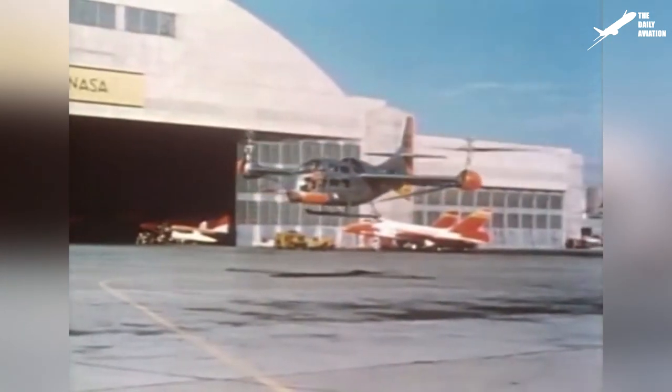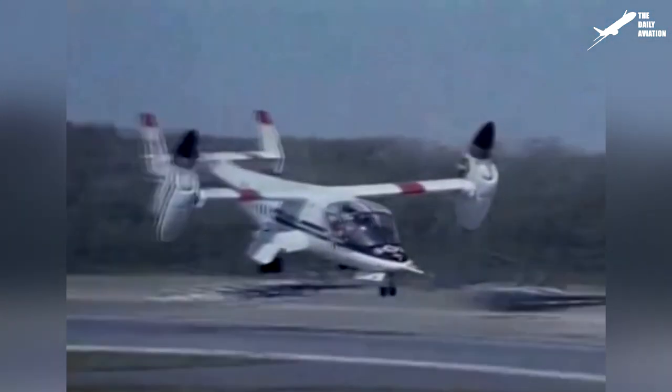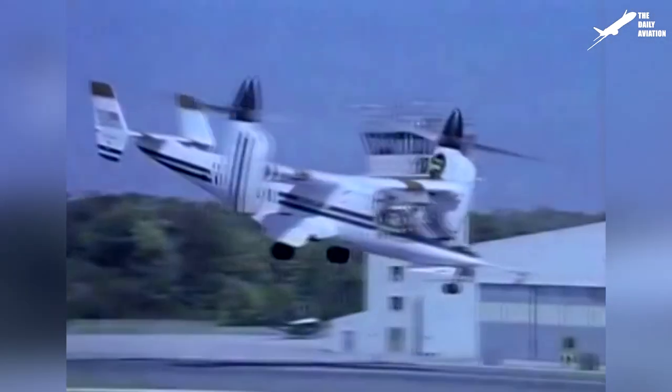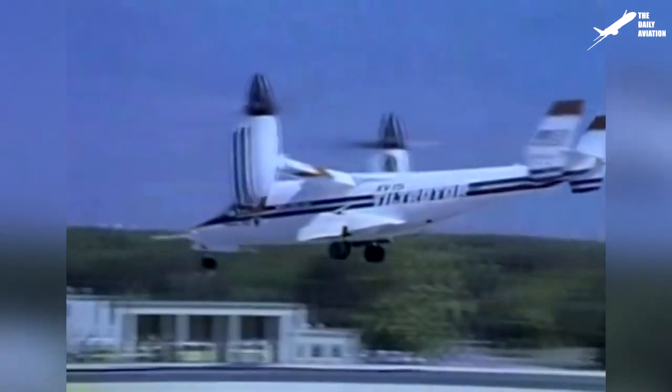Based on the unfortunate experience of the XC-142, but also its experimental aircraft XV-3, Bell Company would successfully complete the flight of its XV-15 prototype on May 3, 1977. Tested by NASA, the XV-15 is the first tilt-rotor prototype that really proved the superiority of this kind of aircraft against traditional helicopters, especially in terms of speed.